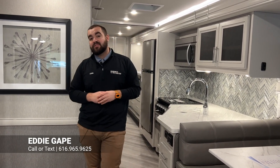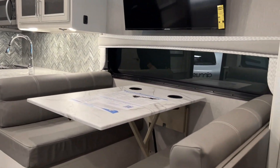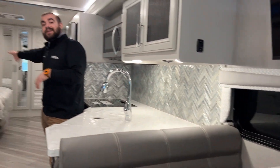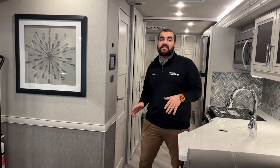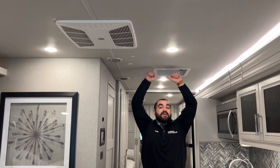Here we are in a 2023 Holiday Rambler Invicta 32RW. One thing I didn't touch on outside is that this is a full body paint option — no stickers, it's going to be full body paint. When you get in here, you'll notice it's nice and spacious. You're going to have two slides: one is your massive full wall slide on this floor plan, and the other, as I showed you on the outside, is in the back where your king bed is. The construction of these Holiday Ramblers is fully aluminum and vacuum bonded — your ceiling, sidewalls, and back cap — giving you longevity if you want to hold on to it for 10 years.